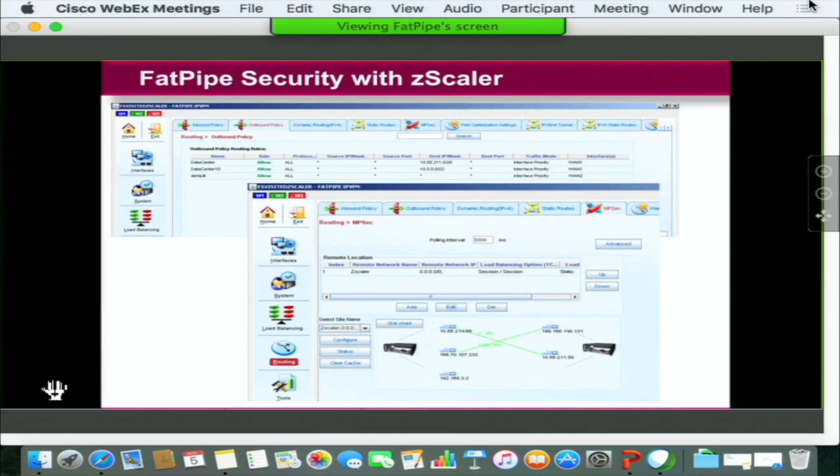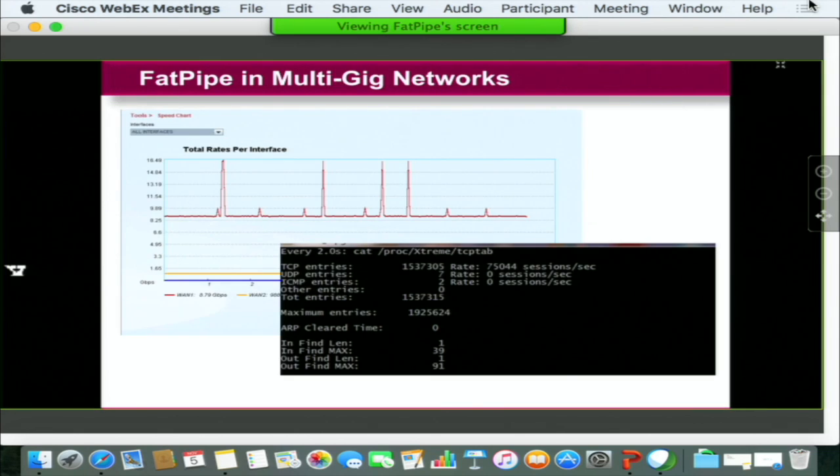We are also demonstrating our multi-gig capability, where the FatPipe appliance—if you visit the booth—is running multi-gig throughput with millions of concurrent sessions passing through FatPipe appliances.